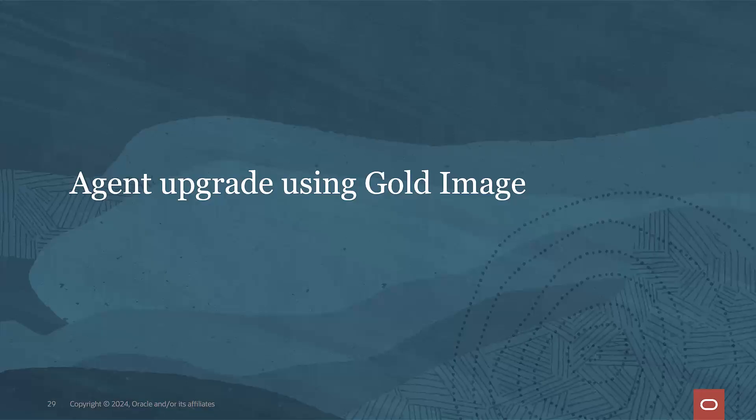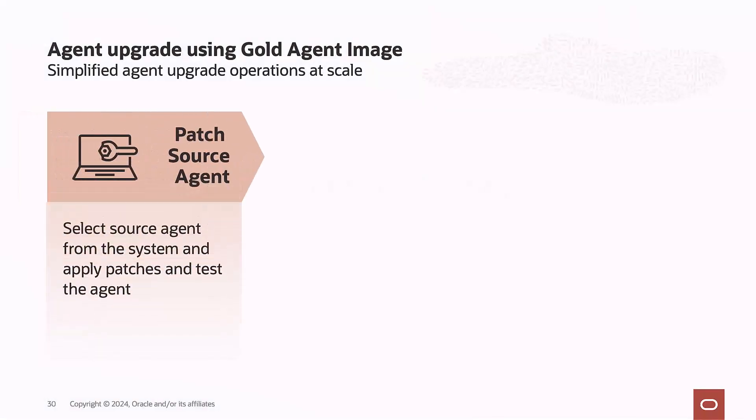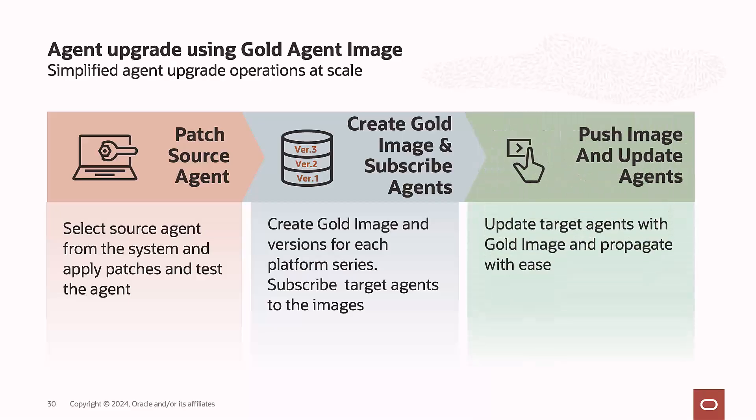For agent upgrade using the Gold Image process: select a source agent that is already a patched 24.1 agent, create a new Gold Image version from that source agent, and then subscribe all your older 13.5 agents to this Gold Image version. You then perform an update job, which will upgrade all subscribed agents from 13.5 to 24.1. For larger volumes of agents, you can batch the upgrades and roll them out at scale using the Gold Image process.